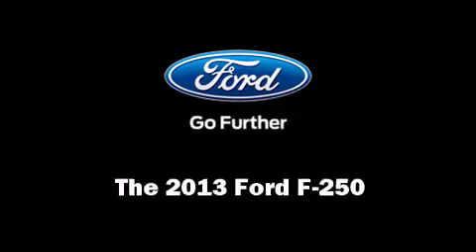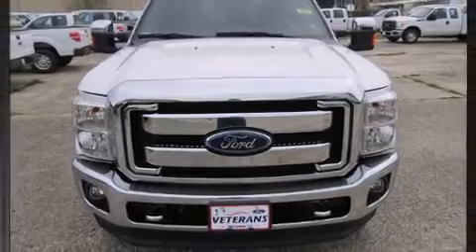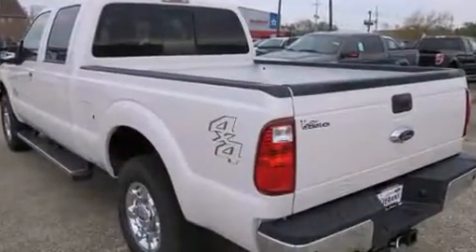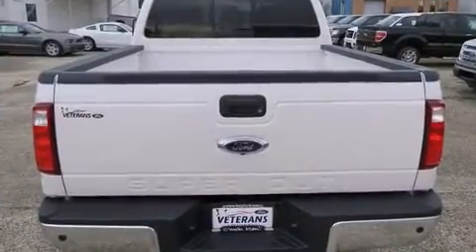The 2013 Ford F-250. It features an automatic transmission, four-wheel drive, and a powerful eight-cylinder engine. The engine breathes better thanks to a turbocharger, improving both performance and economy.